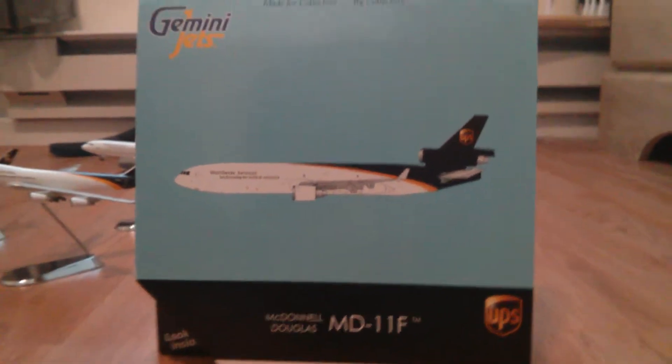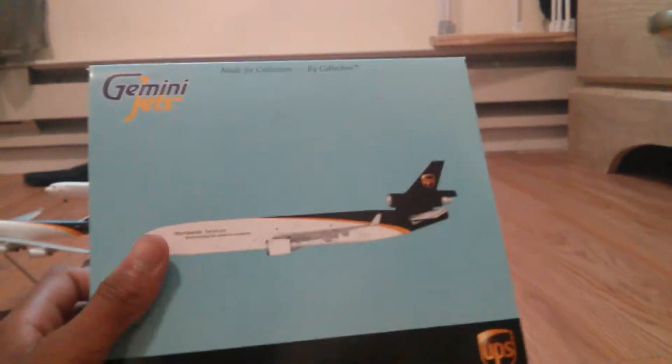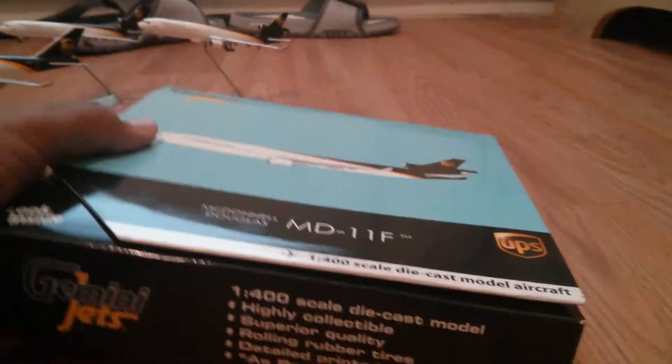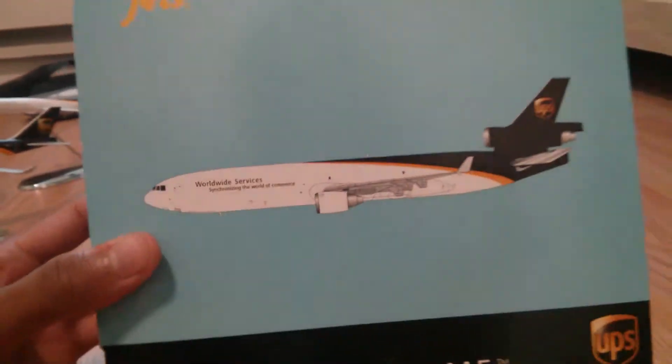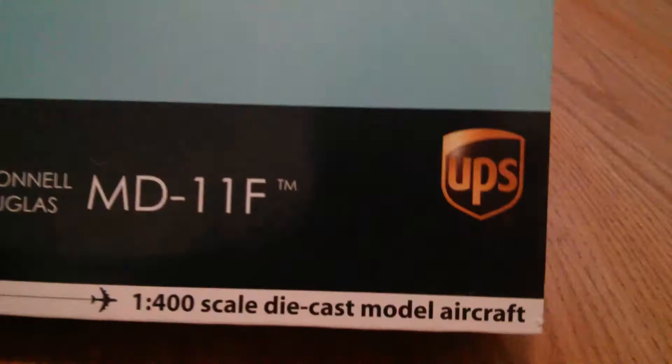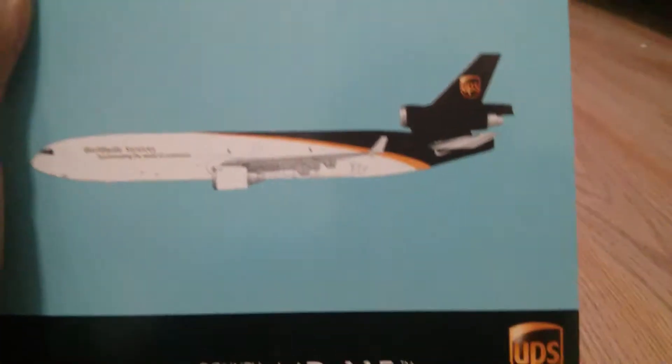This is GemmaJets LM28 and this is the unboxing of an unexpected delivery — kind of sort of three new airplanes which are the same three. This is the UPS MD-11F, this is a 2012 GemmaJets release.